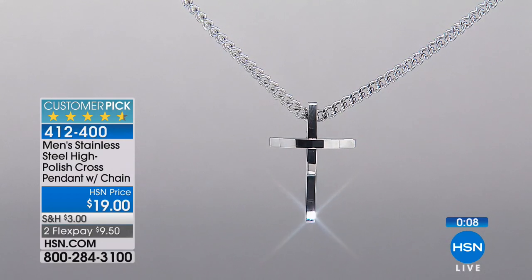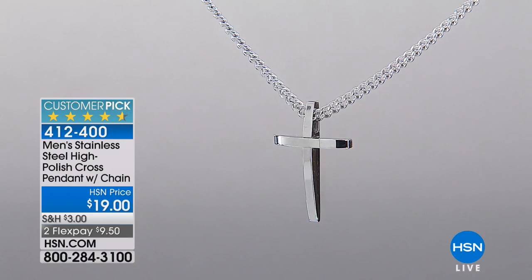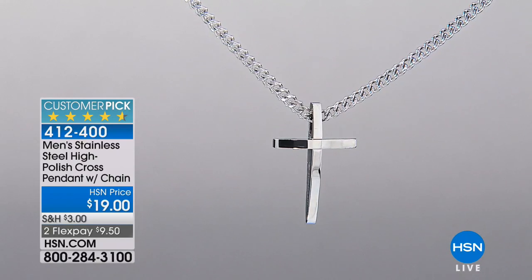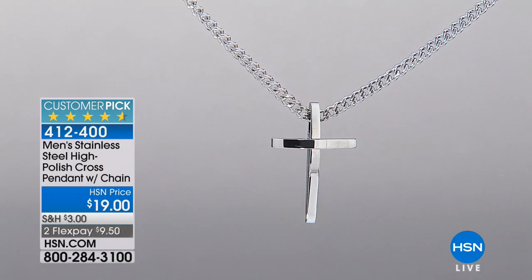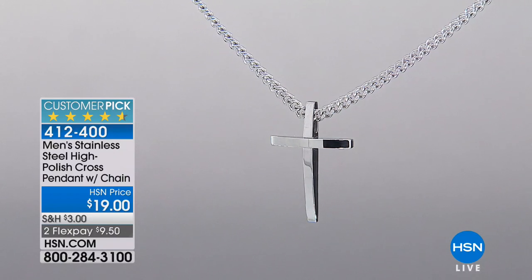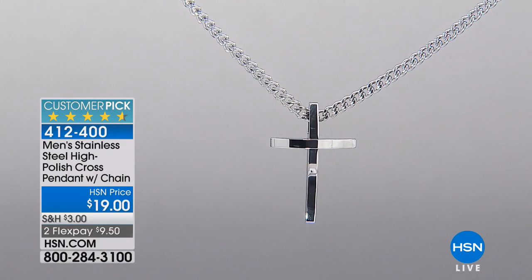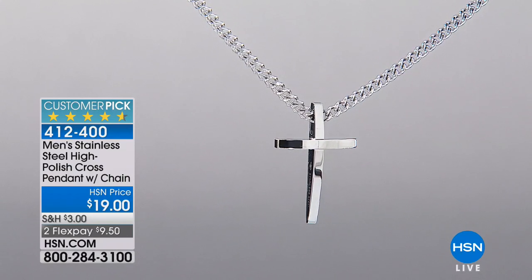Stainless steel is very popular and it means it's not going to tarnish, not going to rust, not going to turn colors on you. It should look silver and it's going to look like white gold or platinum. You get that home for two flexible payments of $9.50 — so under $10. For all they know, it's white gold and platinum. I encourage you to put it in the closet — because you never know when you're going to bring that out.